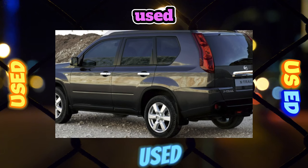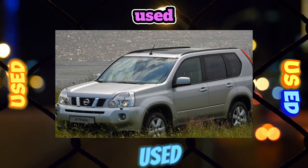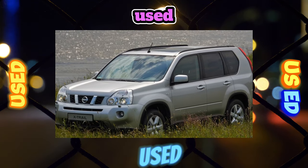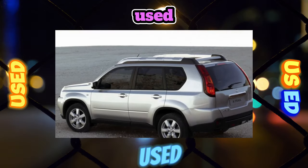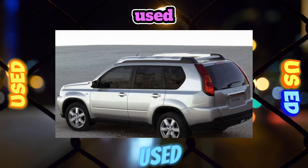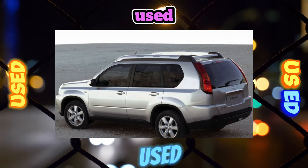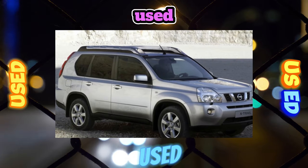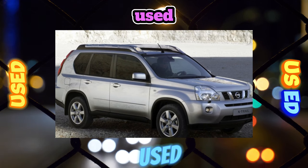For cars with expensive trim levels, it will not be superfluous to check the serviceability of the electric seats, especially the driver's one, otherwise you will have to fork out a couple of tens of thousands of rubles. The frame of the driver's seat creaks regardless of configuration, and sounds of an old sofa are emitted by many copies older than three years. The battery usually lasts no more than three or four years in our climate. There are no particular problems with the generator, and its breakdown is more an exception than a rule.